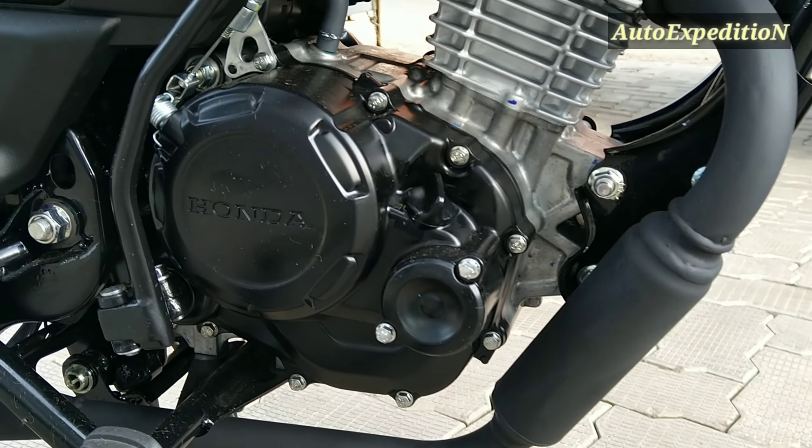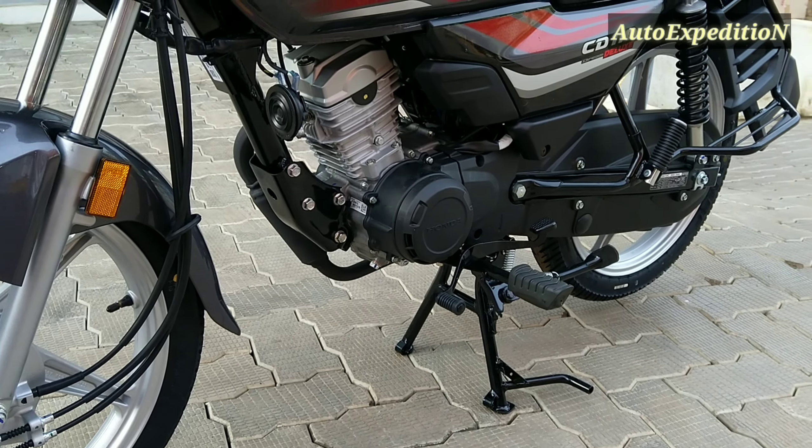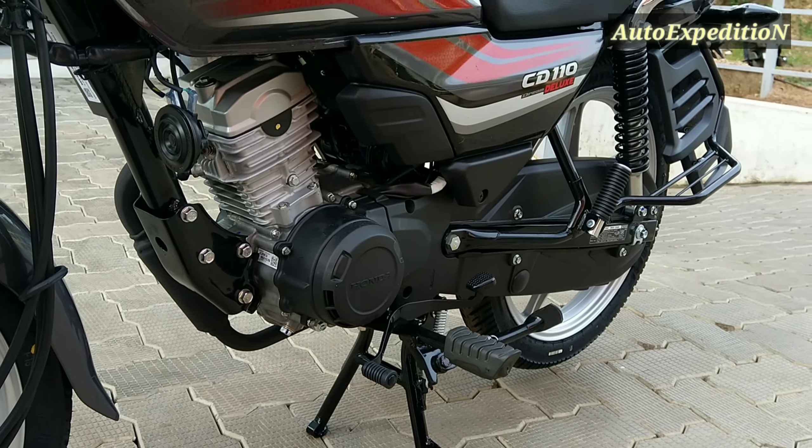The engine is finished in silver and black color. It is paired with a 4-speed gearbox.